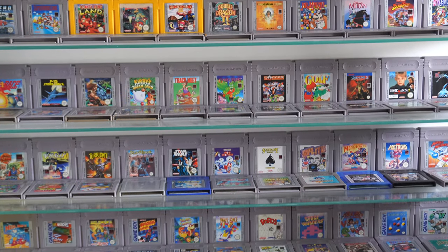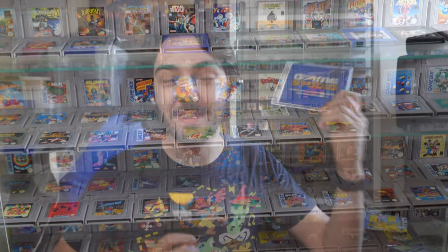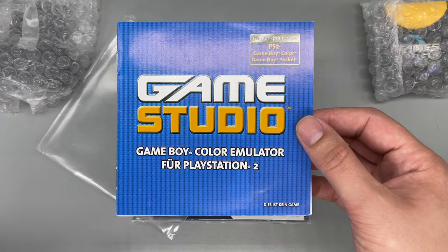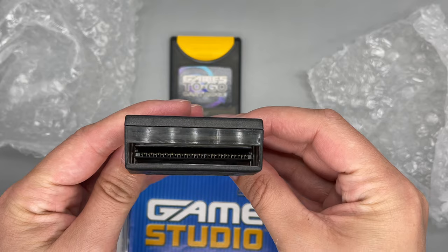As you can see behind me, I have quite a sizable Game Boy collection, but there's always been one thing that's eluded me, and I've finally got it. This is Game Studio and the Games2Go cartridge, quite possibly the rarest unlicensed Game Boy cartridge there is. I've had it in my eBay watch list for over 10 years now, and it's never come up.